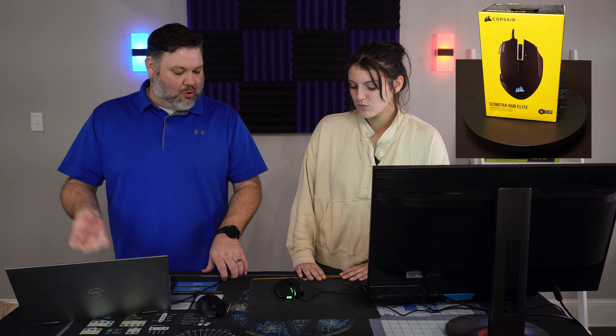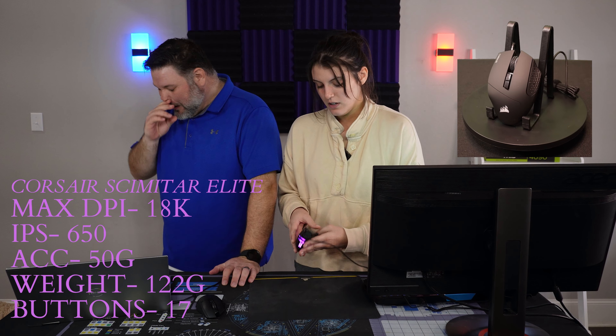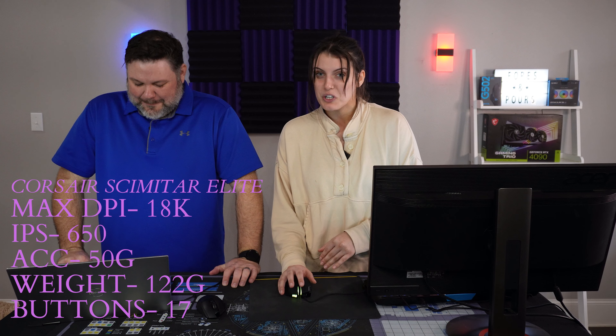The first mouse we're going to go through — and before we do, I want to throw a disclaimer out there: if you see our pups wandering around, they just want to be part of the video too. The first mouse we're going through is the Scimitar Elite by Corsair. What are your initial thoughts? First of all, why does it have dial-up internet? First impressions: very uncomfortable in my hand, kind of awkward. The finger spacing is weird; the grooves for the fingers are just awkward.